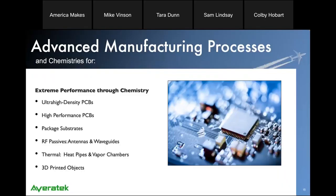Averitech has been in business for about 15 years now, and our business is advanced manufacturing processes and chemistries. We mainly focus on PCBs — ultra high density and high performance printed circuit boards as well as package substrates. The other areas we've been working on more recently include RF passives such as antennas and waveguides, thermal structures for heat pipes and vapor chambers, heterogeneous modules for heat transfer, and 3D printed objects with Fortify and others.